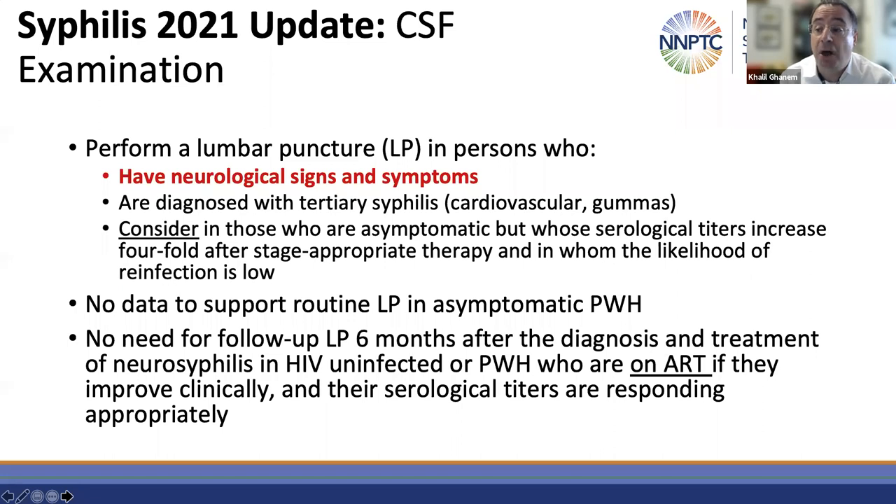As long as the patient responds clinically to the penicillin and their serological RPR titers are declining appropriately, there is no reason to repeat the lumbar puncture six months later. This does not apply to individuals living with HIV who are not on antiretroviral therapy — for those individuals, you should continue to do a six-month follow-up lumbar puncture to make sure their CSF is responding appropriately.